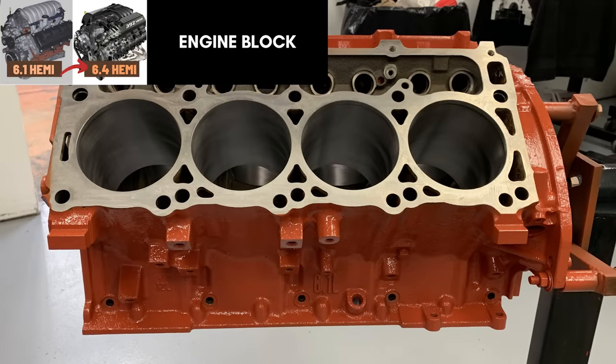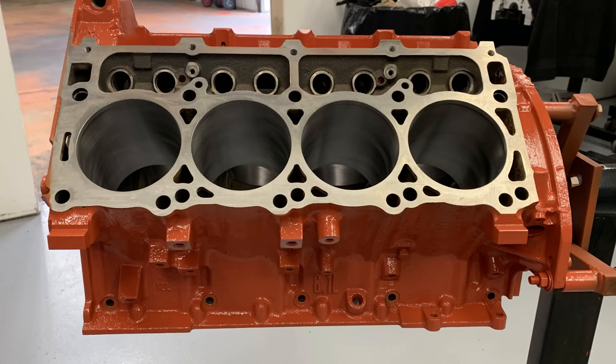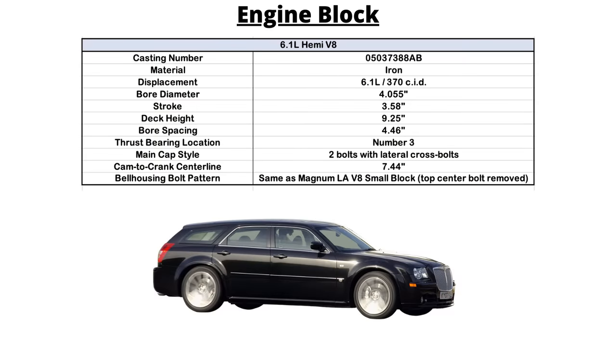Next we move on to the engine block. The 6.1 is based on the 5.7 liter, but the cylinders have been bored out an additional 3.5 millimeters to get the increased displacement. That means a 4.055-inch bore and 3.579-inch stroke, and the engine speed increases to 6,400 RPM. The 6.1 blocks are cast iron and painted in Hemi orange. While that does pay homage to the iconic 426 Hemi engine, its main function was to help differentiate 5.7 and 6.1 blocks during assembly at the Saltillo engine plant. These blocks also have "6.1 liter" cast on the driver's side of the block above the oil pan rail.